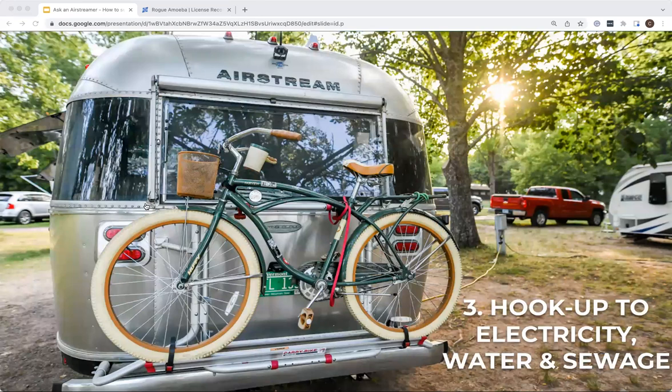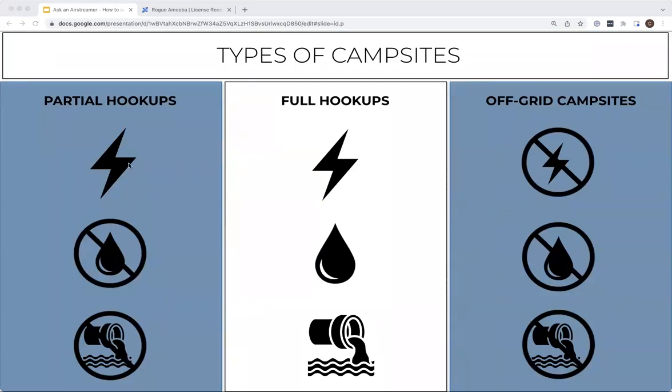Now we're going to go through hooking up utilities. Our Airstream is parked where we want it, leveled, and stabilizer jacks are down. If we're at a campsite that has utilities, let's go step by step. 'Partial hookups' usually means just electricity — no water, no sewer hookup. Sometimes you get water and electricity but no sewer. 'Full hookups' means you're connected to an infinite supply of water, electricity, and a way to empty your tanks. Off-grid campsites have none of that — just the beautiful view.